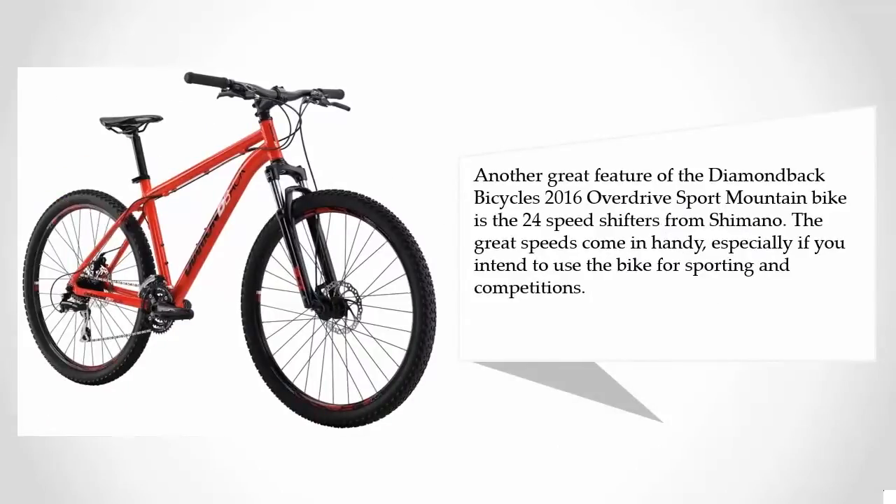Another great feature of the Diamondback Bicycles 2016 Overdrive Sport Mountain Bike is the 24-speed shifters from Shimano. The great speeds come in handy especially if you intend to use the bike for sporting and competitions.